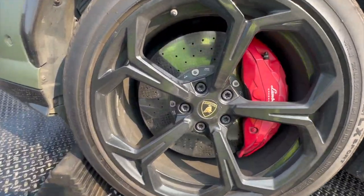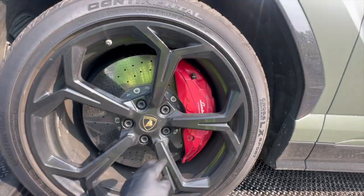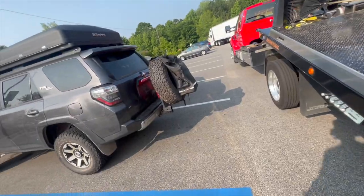Y'all this looks sick! Y'all see how big this tire is though? Look at the calipers and all that. That's never taken this long y'all - to get a car off the bed.